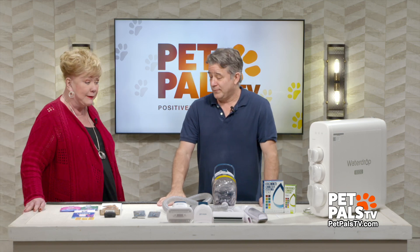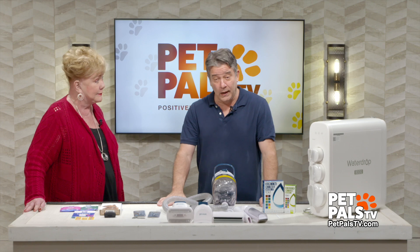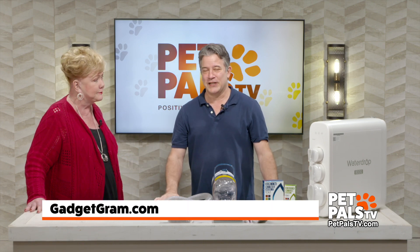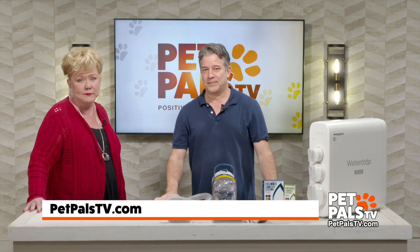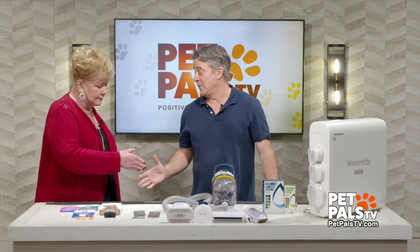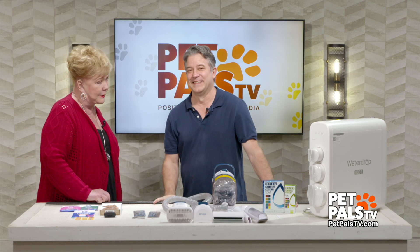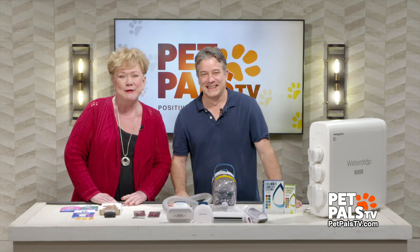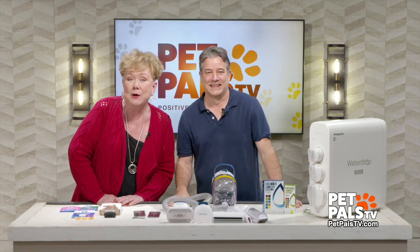This is amazing — it's always amazing. People want to get a hold of you? Gadgetgram.com. And also go to PetPalsTV.com and you can find him there too. We'll see you more coming up on Pet Pals TV.